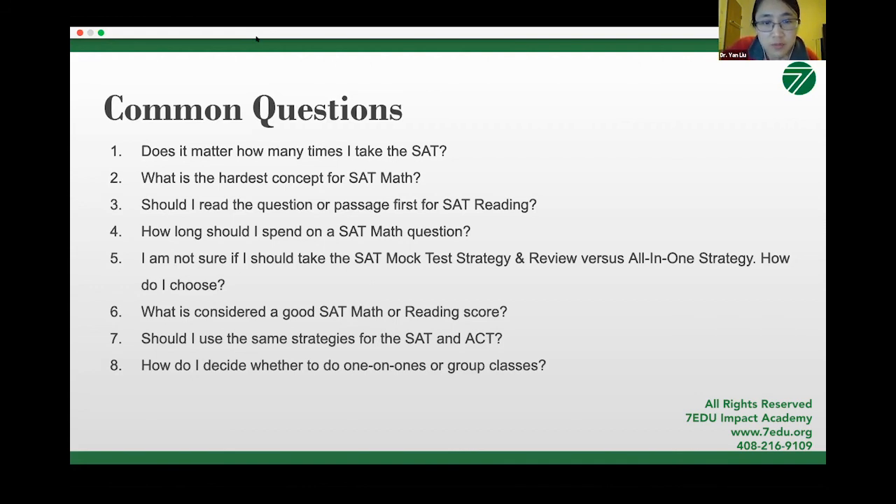What is considered a good SAT math or reading score? This is subjective and depends on your target score. If you're stronger in math, push your math score as high as possible — ideally 800, but no less than around 770. For reading and writing combined, full score is 800; 700 and above is better. How should I decide between one-on-one and group lessons? For students who still have a lot of room to improve, I suggest starting from group lessons — we go over all strategies and concepts systematically, leaving no gaps. One-on-one is for students with unique needs, such as those already well above average who need to focus on specific areas.